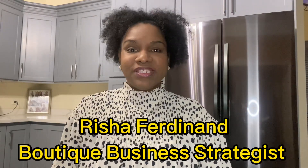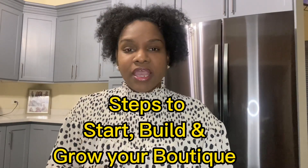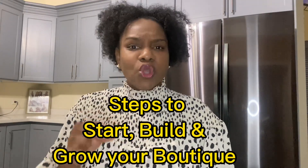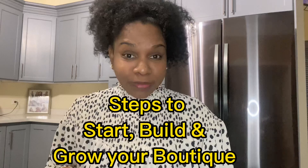Hey, welcome to my channel. I am Risha Ferdinand, your Boutique Business Strategist. And today I am going to share with you the steps that you should take in order to start, build, and grow your boutique, whether it's an online boutique or a physical storefront. So get your notepad and your pen because it's going to be very intense. There may be a part two because I don't want this video to be very long and get you overwhelmed. All right, so let's jump right in.